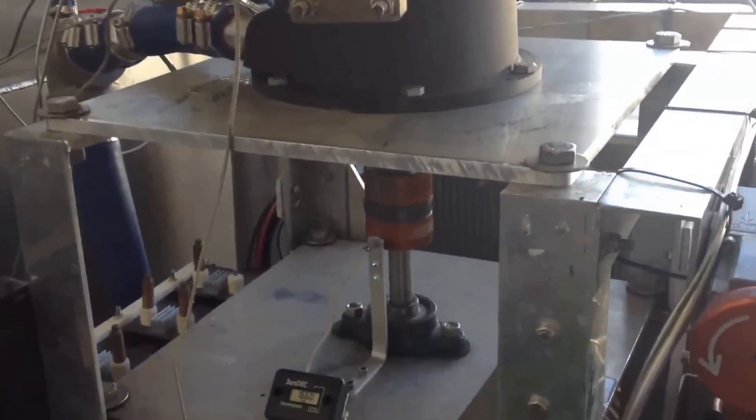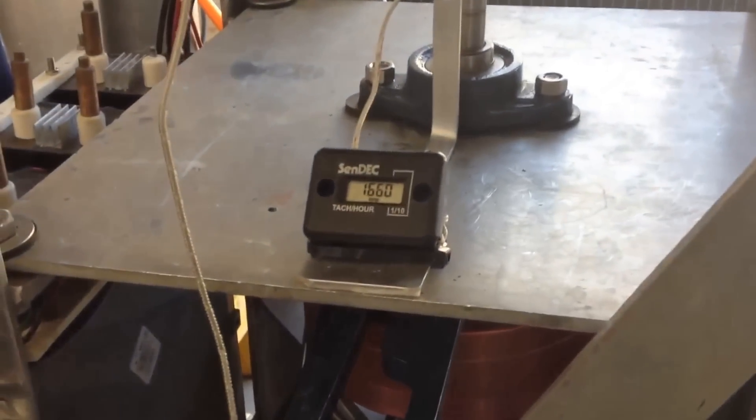The waste heat engine is mounted on a dyno stand where torque, speed, horsepower, temperatures, and pressures are recorded.